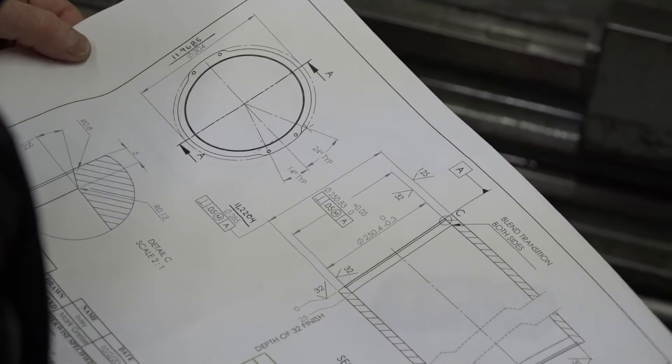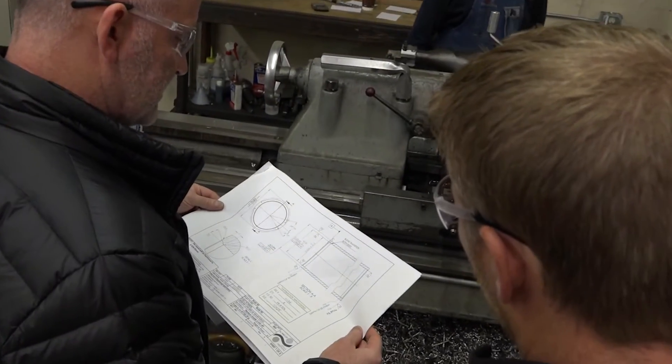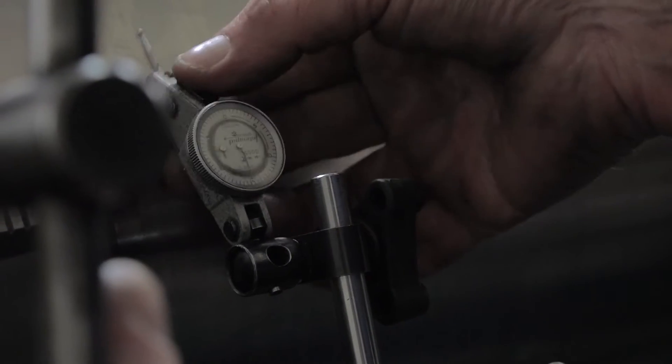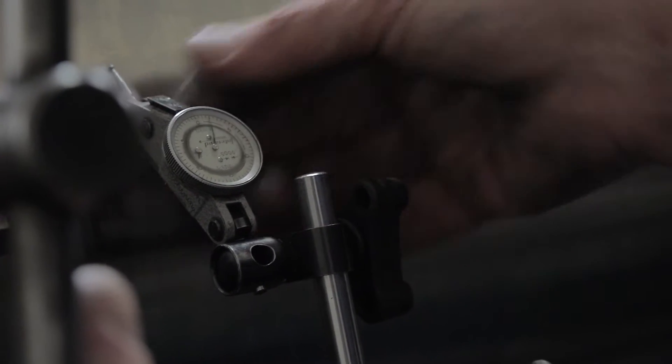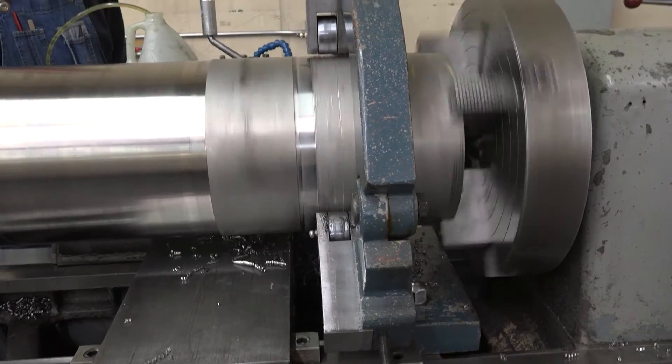To the machinists we give not only just the design but some other instructions as well, like surface finish. For making seals it's important that we have a really good surface finish where our o-rings are touching. If the surface finish is not done well, then it may leak.